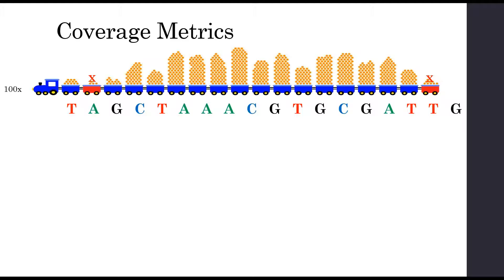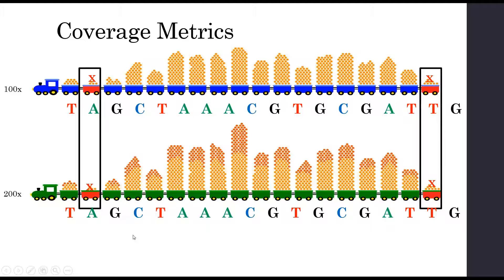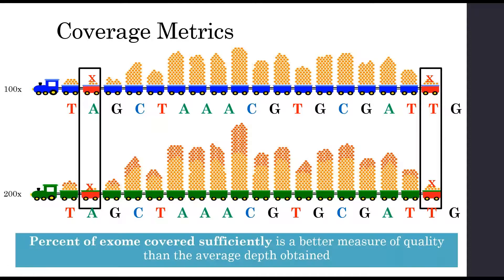If we increase the average depth to 200X, there's probably a reason those nucleotides aren't being read well — and doubling the depth still doesn't improve coverage for those specific positions. So even though we doubled the average depth, it didn't improve our actual ability to call in those instances. The percent of exome covered sufficiently is actually a better measure of quality than the average depth obtained.